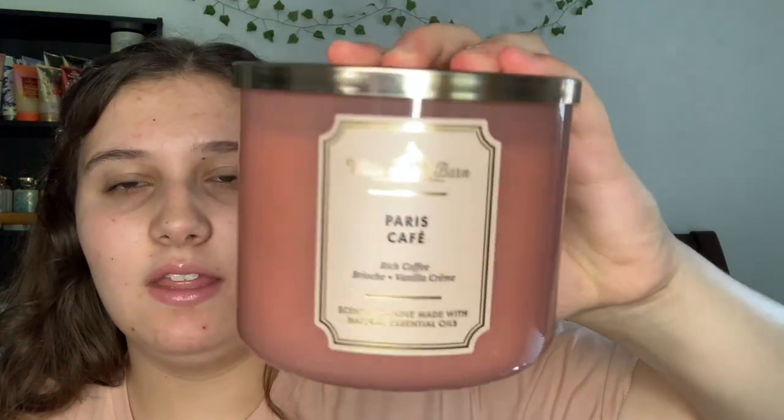The first one is a classic — this is the White Barn Paris Cafe. The notes on this one are red toasted coffee, sugar brioche, and vanilla crumb. This one's really good. It's a sweet coffee scent — if you don't like coffee, don't get this because it's a very, very strong scent.